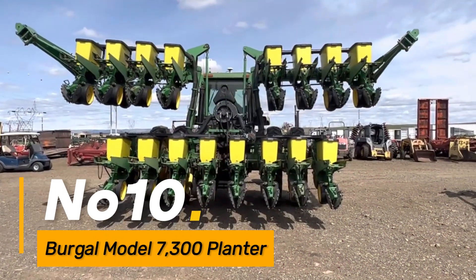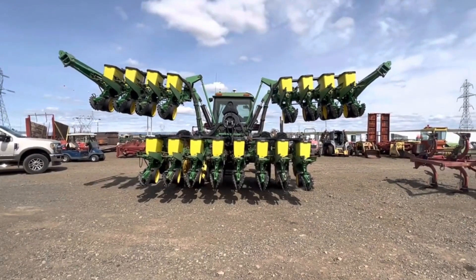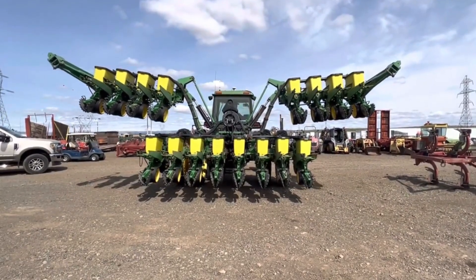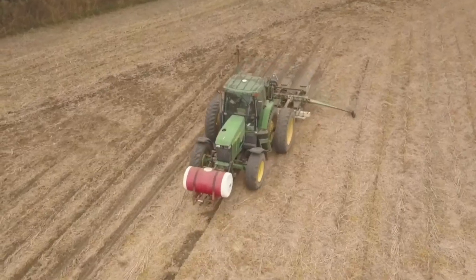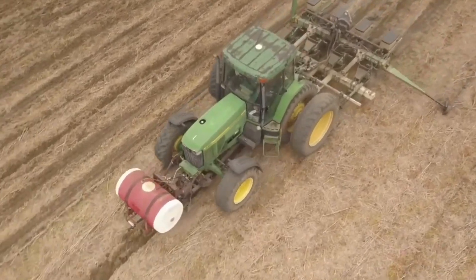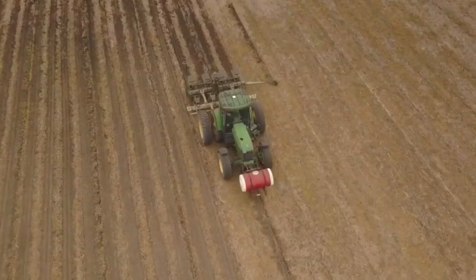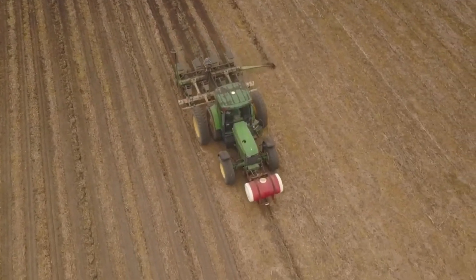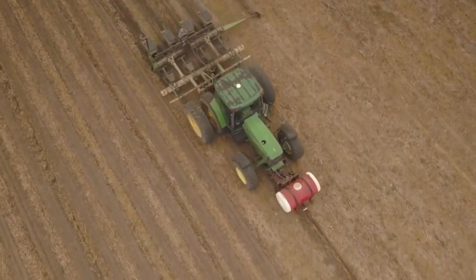Number 10: Burgle Model 7300 Planter. Seeding the future, the Burgle Model 7300 planter emerges as a beacon of precision in planting. This sophisticated machine ensures accurate seed placement, setting the groundwork for bountiful harvests. Its advanced seeding mechanisms, coupled with precise depth control, make it an indispensable tool for farmers aiming for efficient and high-yielding crop production.